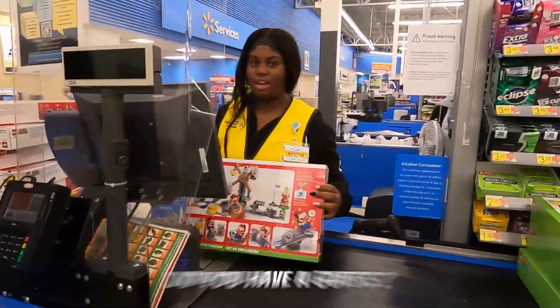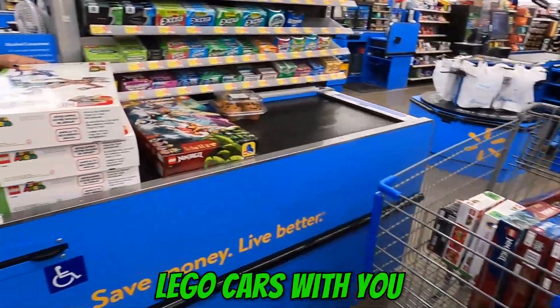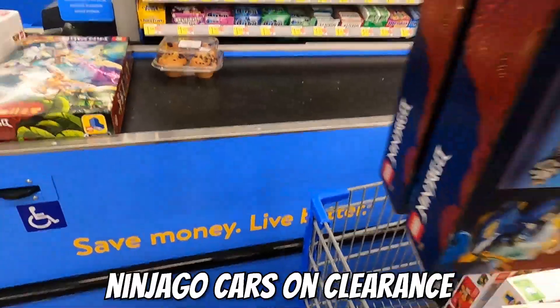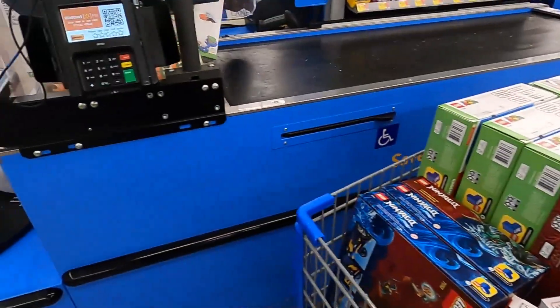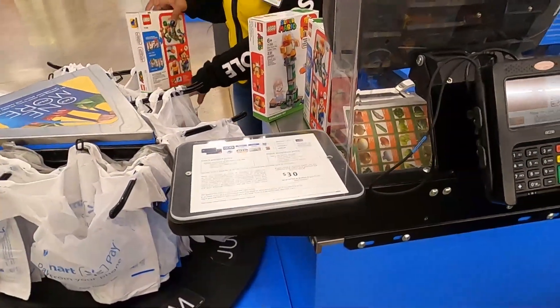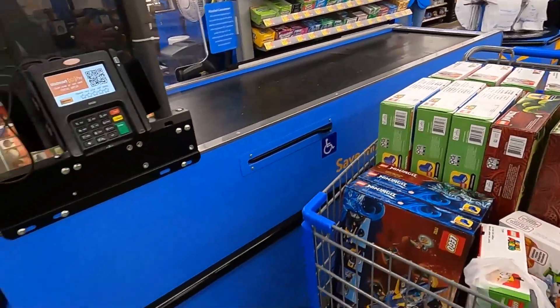Do you have a guess? There are also a few Ninjago cars that were on clearance. Moment of truth - the total was $697.28. Still some pretty good guesses though.